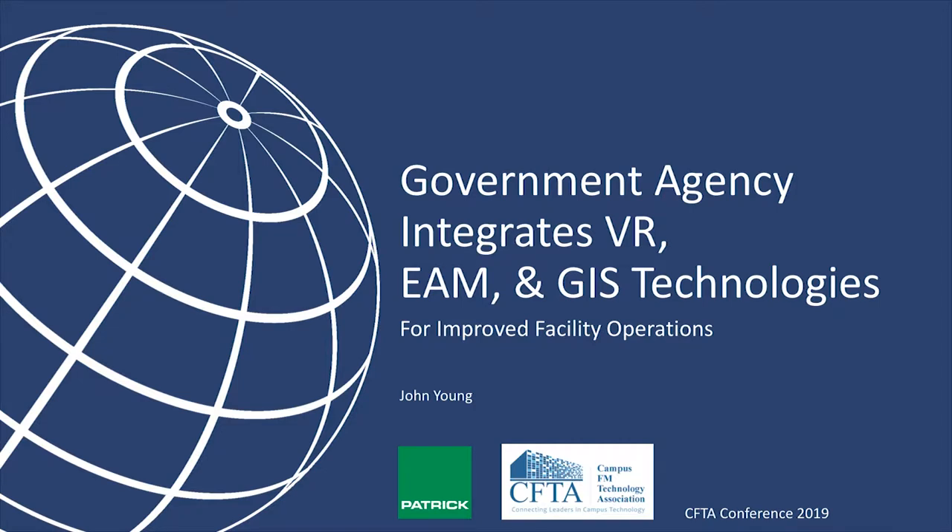I can't say the name of the government agency, although some of you may pick up on it. That is out of concern for information sharing, even though I have openly given this presentation with some folks where the name is revealed. But let's preserve anonymity. It's all about how you can integrate — I say VR, but I mean reality capture. People call virtual reality all kinds of things, but it's reality capture, generally speaking. And how you can integrate that with your CMMS — your computerized maintenance management or enterprise asset management — and GIS. At the end of the day, it's all about improving facility operations, safety, and planning.